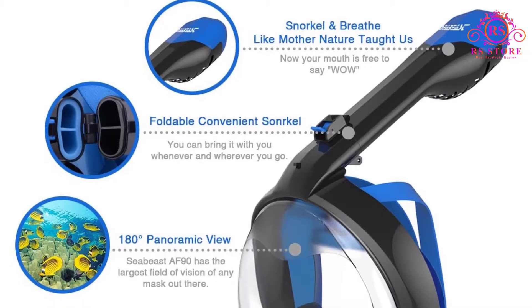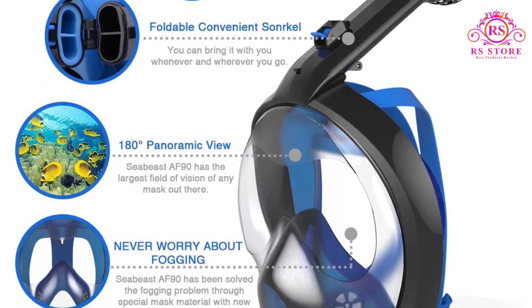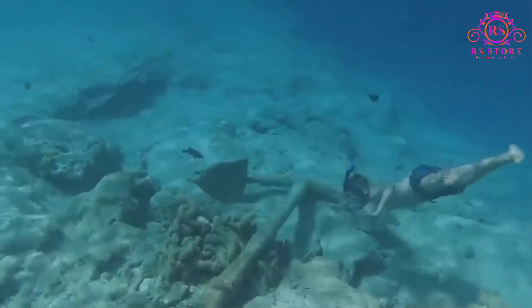The superb anti-fogging technology combined with a GoPro mount pushes this product into the spotlight as a clear contender for the Best Full Face Mask Snorkel Award, and I highly recommend it for anyone looking to experiment with this type of mask.